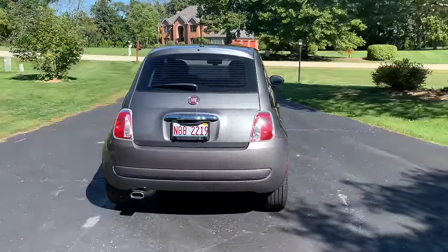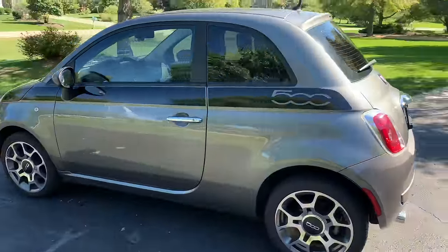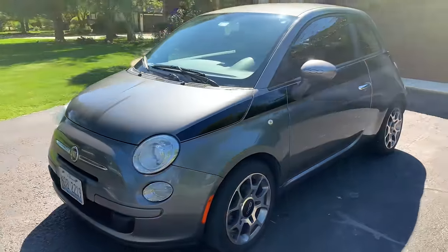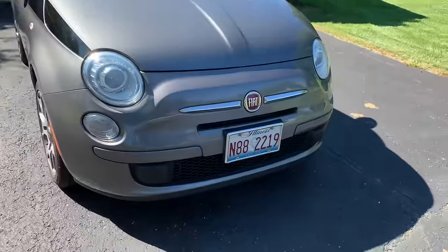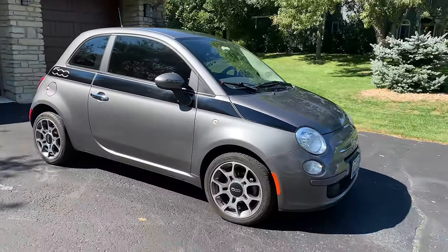Here she is in all her glory, just back from a wash, and I think she still looks pretty good. The Fiat 500 design on these little ones has not changed at all, really — some changes across the versions, especially on the front fascia where you notice it, but so far, so good.